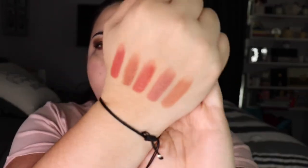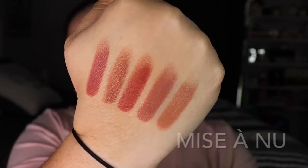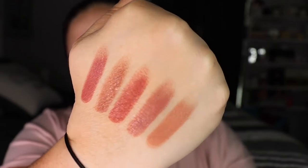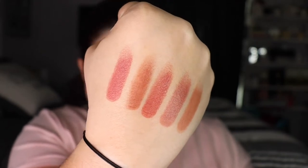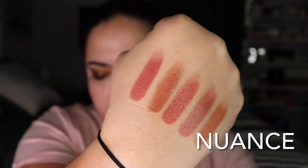Let me swatch all of them first and then we'll go to the lips. From right to left we have: 195 Miss A New, 196 Demi Mo, 211 Subtil in the middle, then 209 Alter Ego, and finally 198 Nuance.